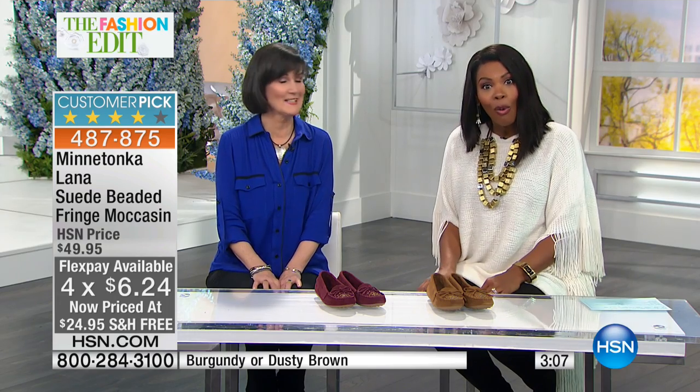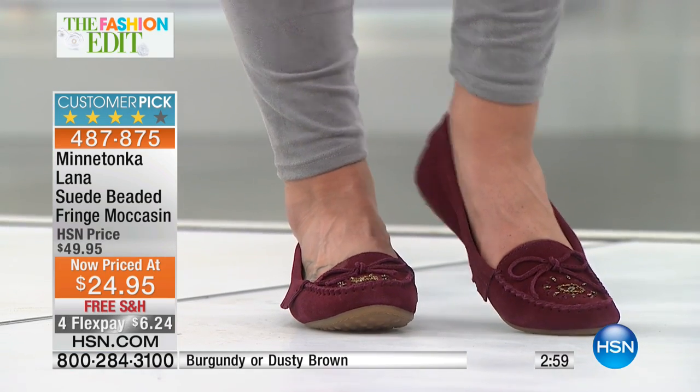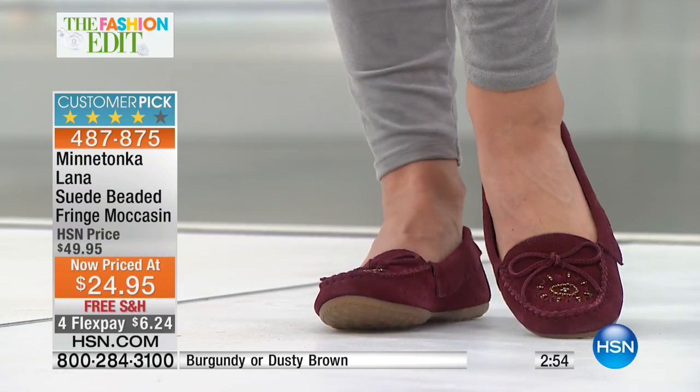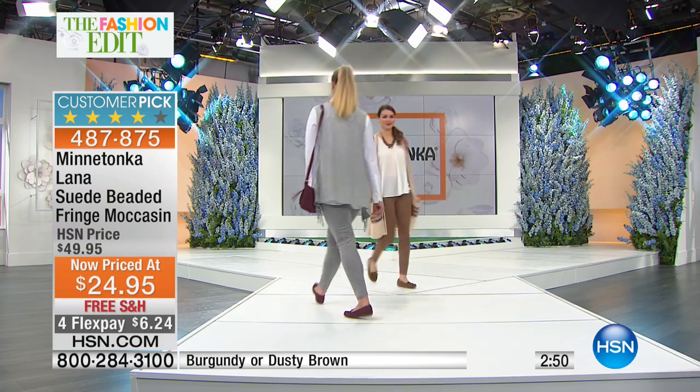We're going to the phones — Cheryl's calling us from Pennsylvania. Cheryl, I'm so glad you got in, thanks for joining us. I understand you love Minnetonka — is that right? I love them, I've been wearing them since the early 80s. I found them in Las Vegas when I was vacationing there, and I started wearing them in deerskin.